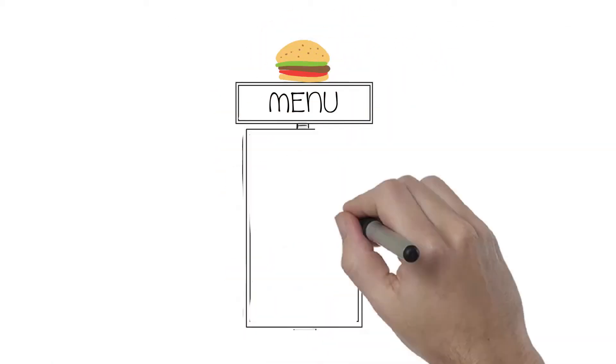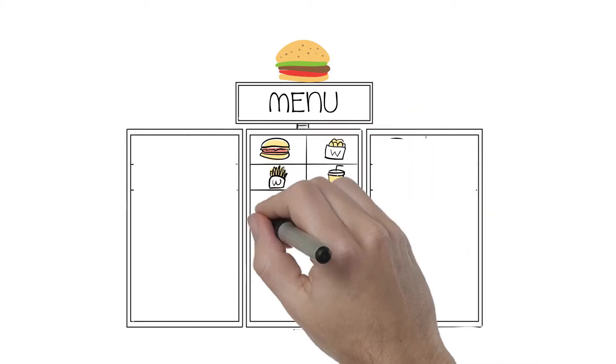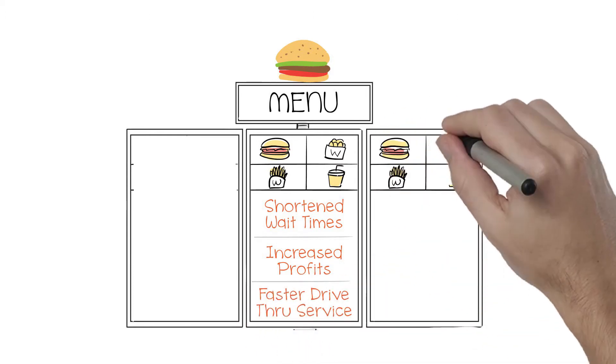Serve more customers, especially during peak times. Generate a payback within six months. Delight customers with faster service and accurate orders. Increase same store sales and profits.